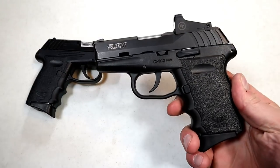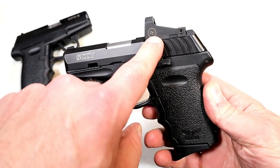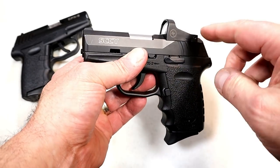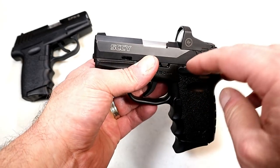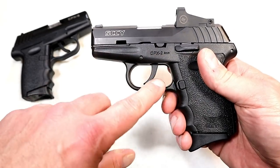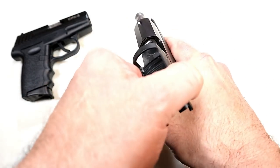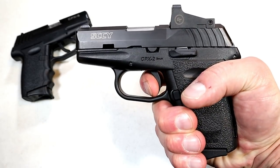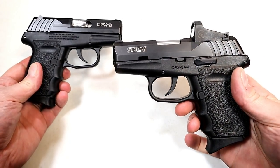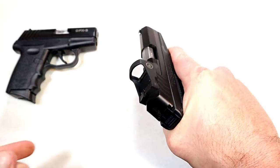Over here we've got a CPX-2, but this is the RD model — RD stands for red dot. This is a Crimson Trace 1500 that comes installed just like this, so you don't have to worry about any slide plates or mounting or anything like that. Similar trigger system — this is also a hammer fired gun with the same trigger weight and basically the same profile, but a little wider with the grip.